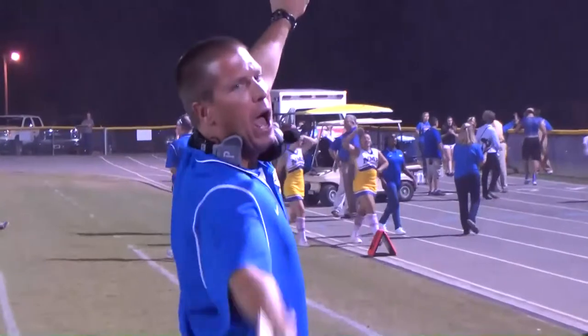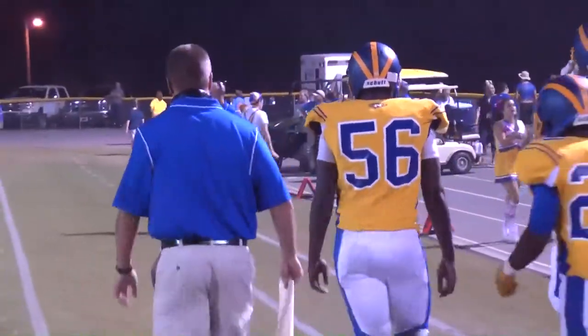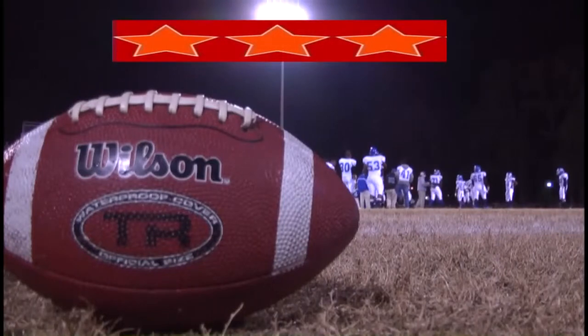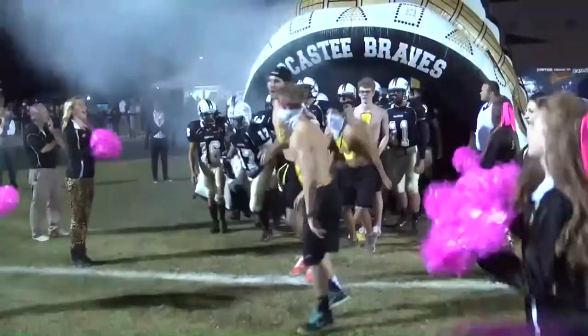I also spoke with several coaches and athletic directors in our area, and out of the 20 schools that responded, most have three-star helmets. Those schools include Conway, North Myrtle Beach, and Socastee. Socastee also uses some five-star helmets.